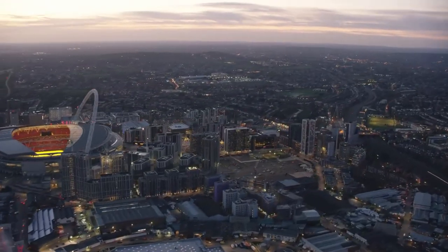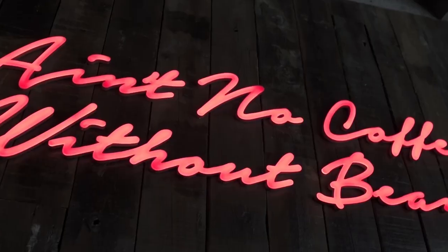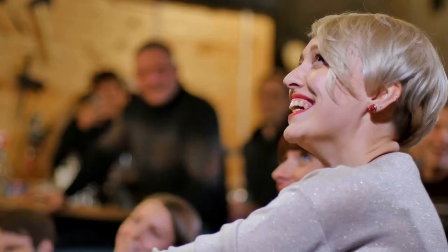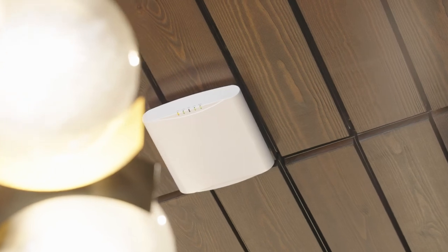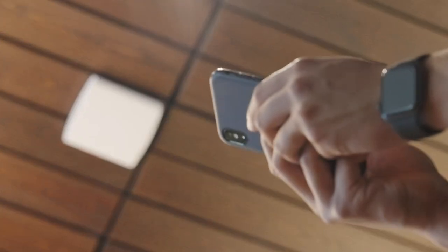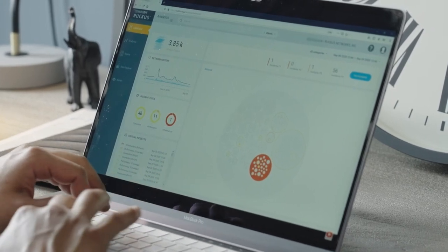The key to delivering the mixed-use network we've got in Wembley Park is to think about simplicity. Find partners who can help you build a solution that you understand, that you can deliver in a repeatable way and that you can manage from a single place. We chose to work with CommScope because the Ruckus suite gives us the mix of completeness of solution as well as a lot of innovation and a partner we can rely on. Ruckus helps us deliver scalable, future-ready product across our network, letting us build a simple repeatable product for all of our apartments, and Ruckus Analytics gives us the data we need to make decisions about how to develop and operate the estate as we move into the future.